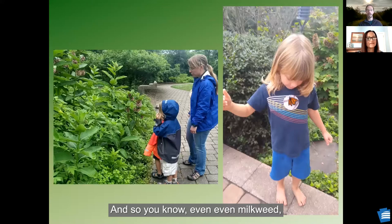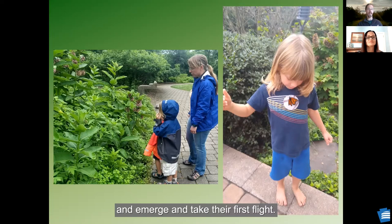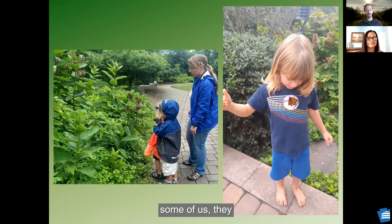Even milkweed, which some people consider a literal weed, not something they want in their landscaping — my parents had it come in as a weed. And it has provided more joy for our family as we've watched monarch butterflies grow, go into chrysalises, emerge and take their first flight, and land on some of us as they were constantly trying to fly. Far more joy out of that patch of what a lot of people would consider weeds than all the rest of their landscape combined.